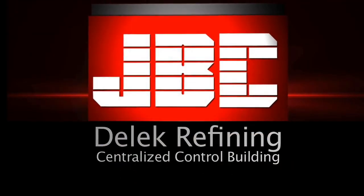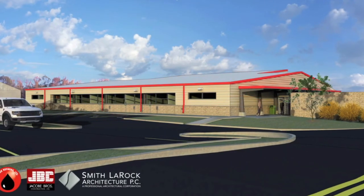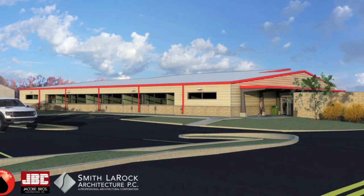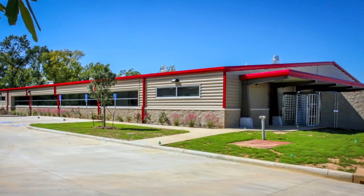Security, safety, and efficiency are the driving forces behind this state-of-the-art 12,000-square-foot centralized control building, recently completed by Jacoby Brothers Construction for Delick Refining.